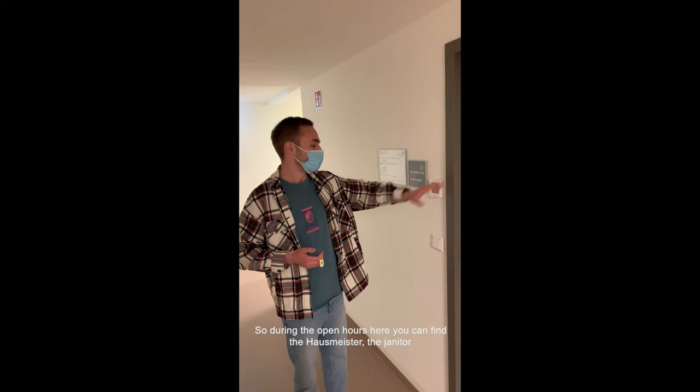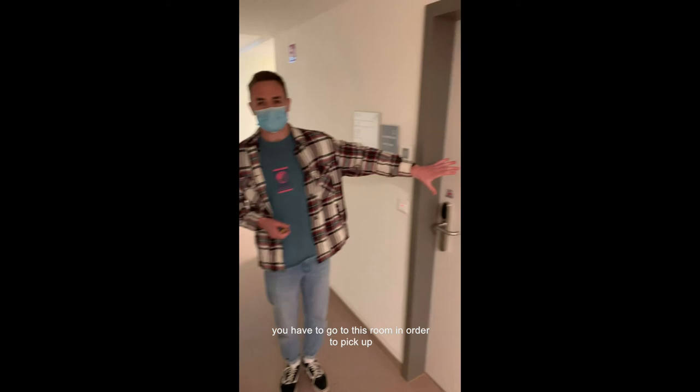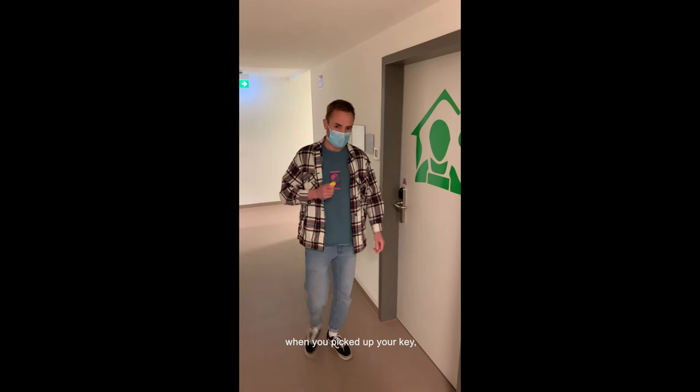During the open hours, here you can find the housemaster, the janitor. When you're very new here and you've been lucky enough to get a place in this beautiful dorm, you have to come to this room to pick up your key, your contract, and all official documents. You'll receive a small key for the mailbox and a transponder to enter your room.